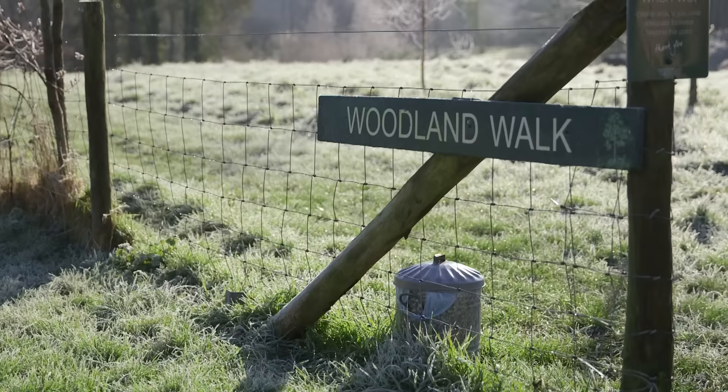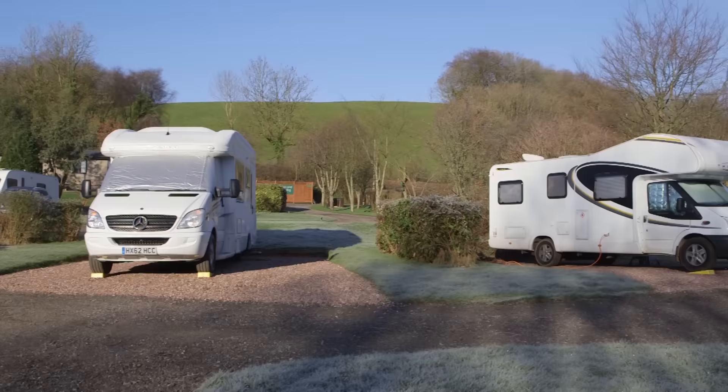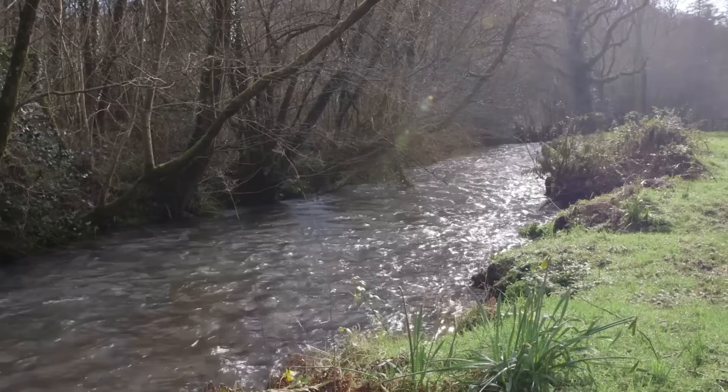Naturally self-contained by its idyllic topography, this gem of a site in Somerset could be the perfect place to take a break and get away from it all. 38 all-weather touring pitches are set in beautifully landscaped grounds, with trees and shrubs providing a good level of privacy. All pitches are within a short distance of the sparkling River Tone, where you can fish.